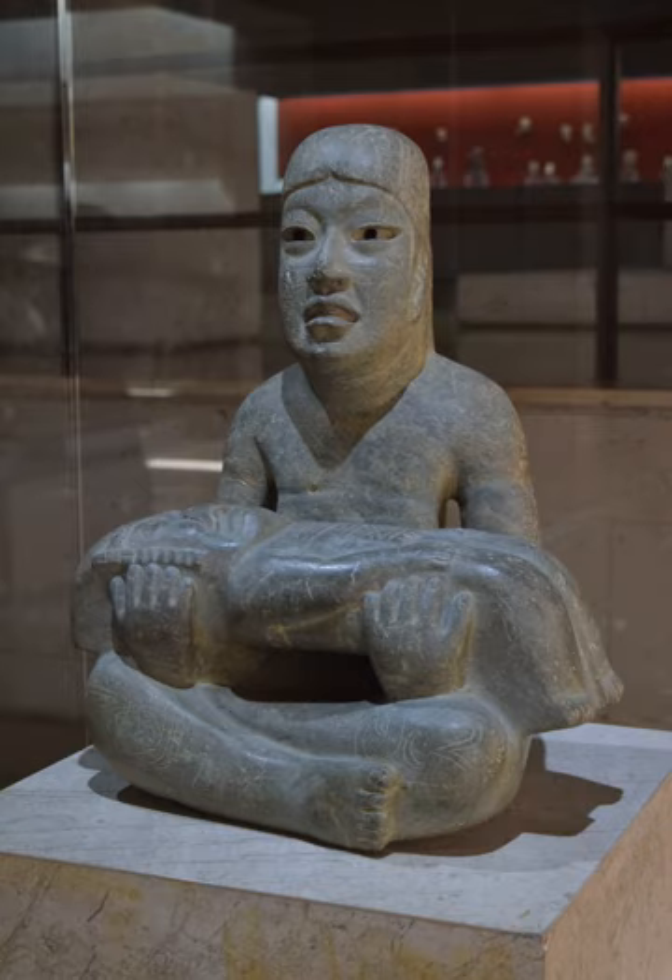Greenstone objects are often found very considerable distances from the source of the rock, indicating early travel or trading networks. A polished jadeite axe head in the British Museum, dated to 2000 BCE, was found in Canterbury, Kent.